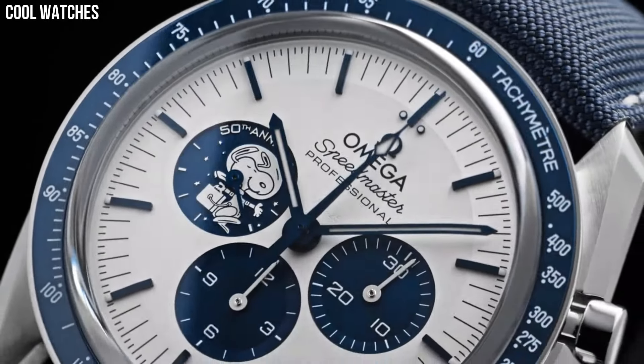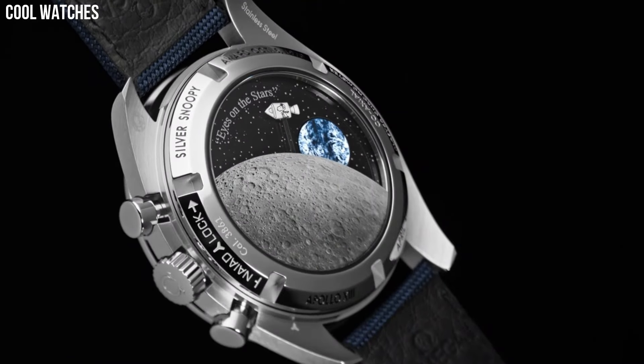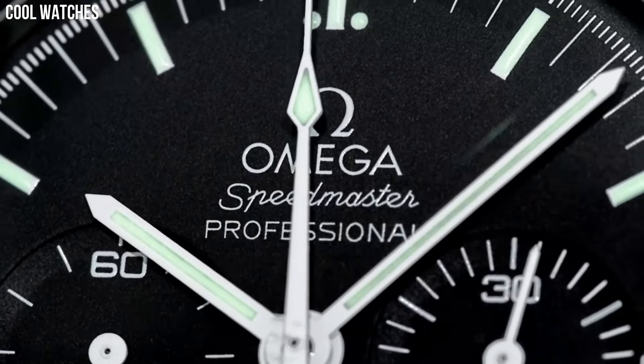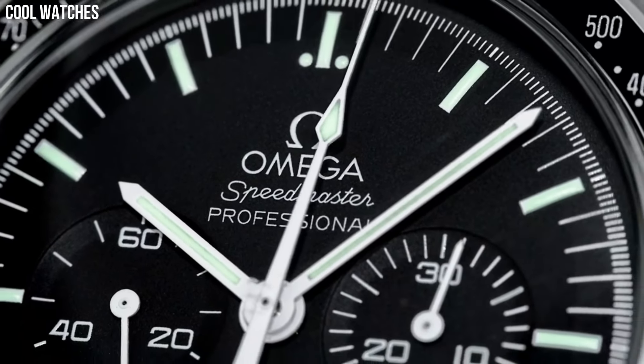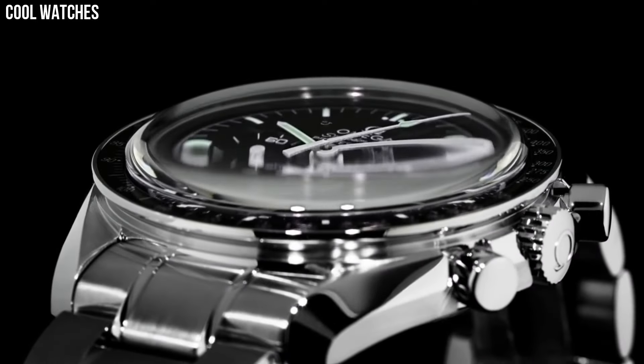Hello everyone! Are you looking for the best Omega watches for men? These are the best Omega watches we found so far. Please like and subscribe to my channel and press the bell icon to get new video updates.